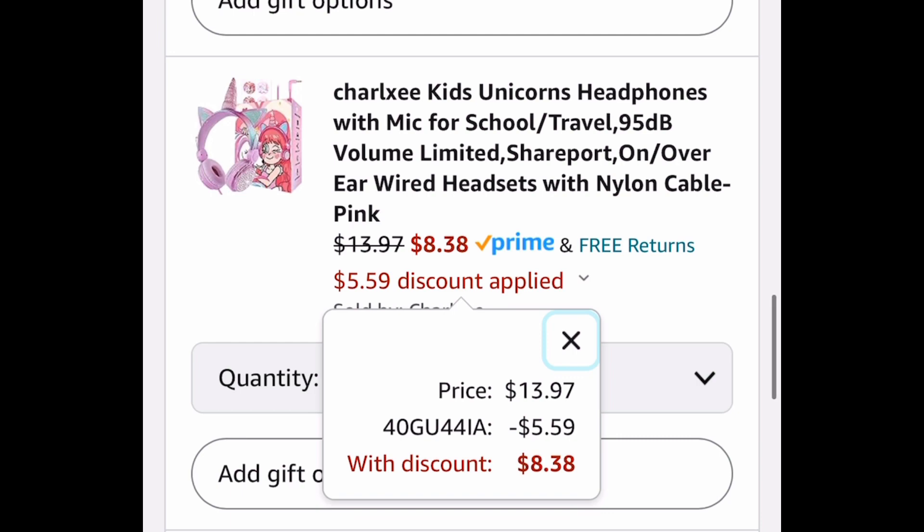As always my lovelies, I hope these deals help. Now run, run, run — but be sure to come back to the comment section and let us know what you snagged!